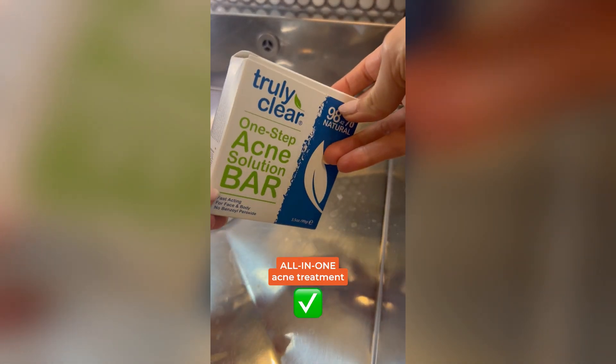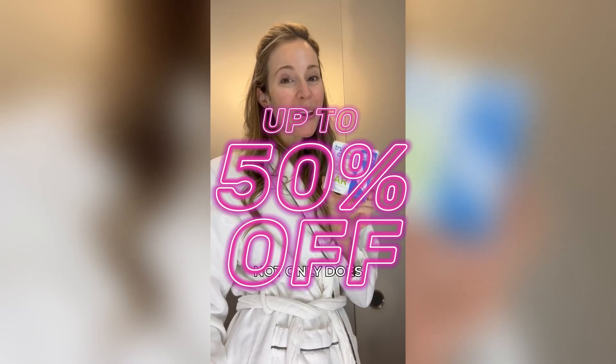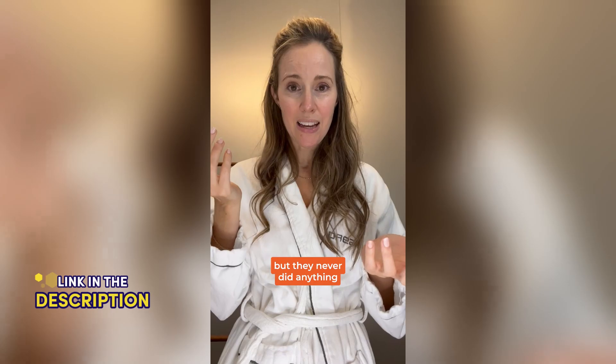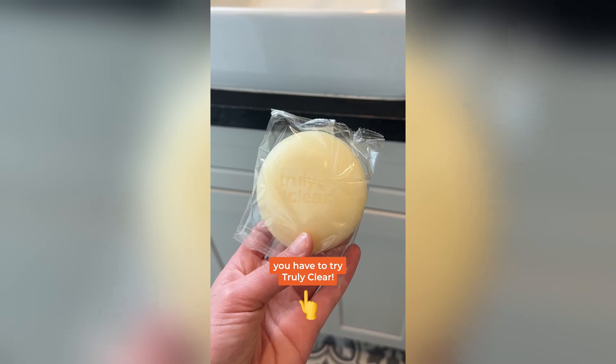Truly Clear is a new all-in-one acne treatment that applies a full treatment in less than five minutes. Not only does it replace all your other cleansers, it actually does a much better job. Using it is super easy — just apply it to your face, back, or chest twice a day. They have an excellent guarantee; you can try it for 60 days completely risk-free. People can't stop talking about how much better it is, and their reviews are great — 94% last time I checked. So if you want to stop wasting time and money on multi-step acne treatments, you have to try Truly Clear.